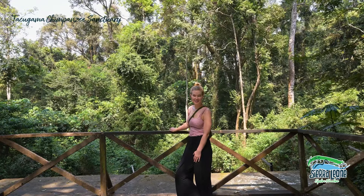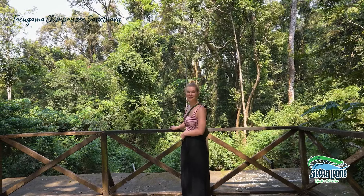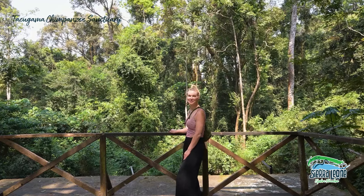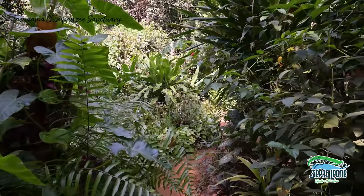This is the final enclosure — although enclosure is a very loose word because this is actually six acres, so of course it's semi-wild. We haven't been able to see any of the chimps here, but the guide told me that's actually a good thing because it means the rehabilitation is finished and they're ready to be released into the wild.